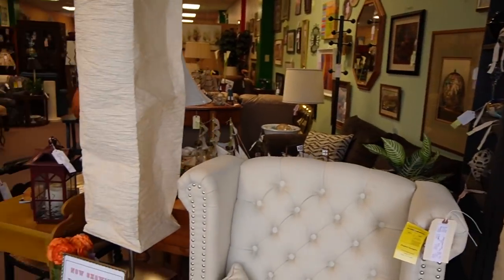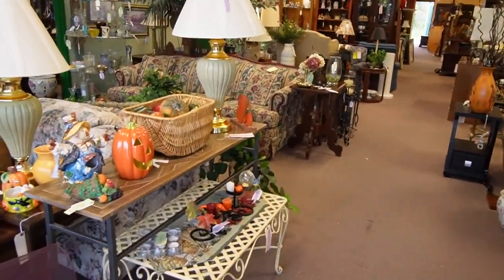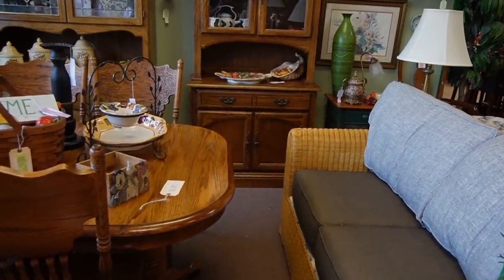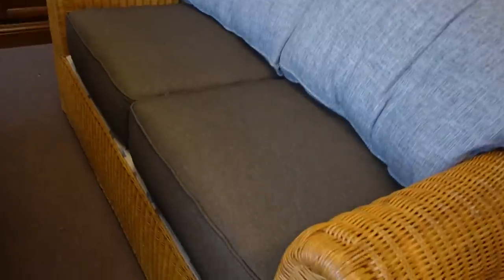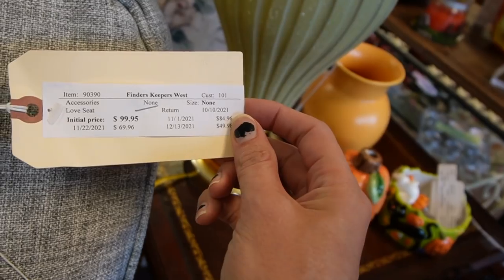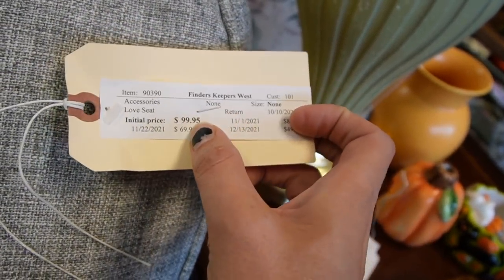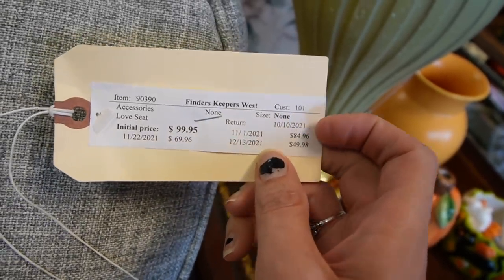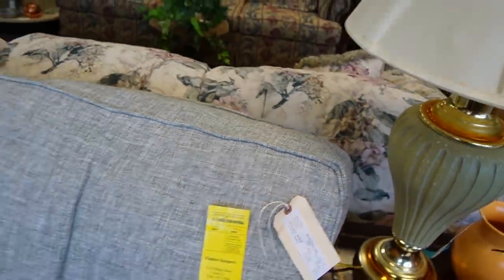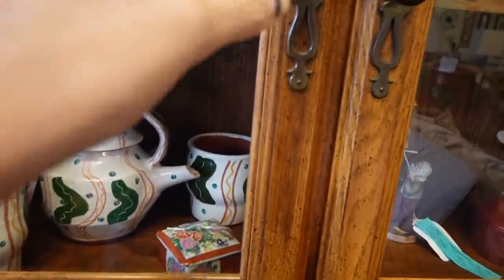It looks like they are all set up for Halloween and fall. There's lots of nice furniture, including this wicker piece — it looks pretty comfy. It will be $99.95 because it is not quite November yet. The prices change with the dates, for those of you who have never seen a Finders Keepers video. Oh, look at that art pottery — let's check that out.